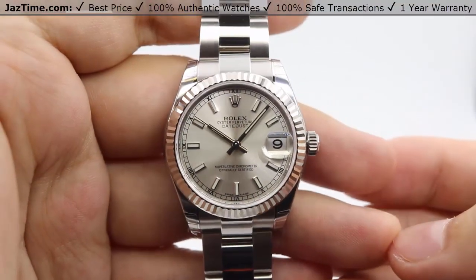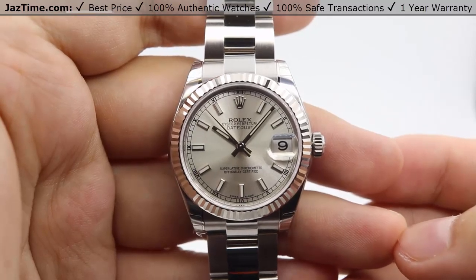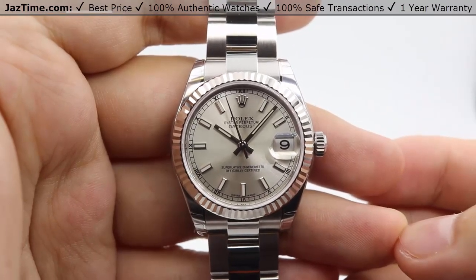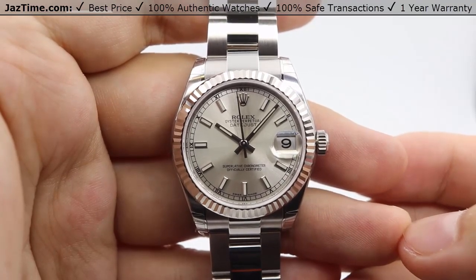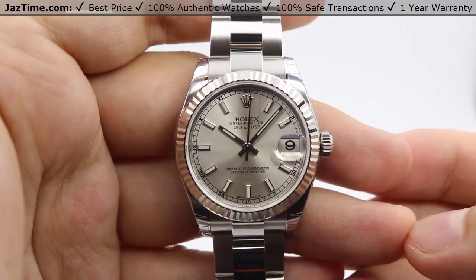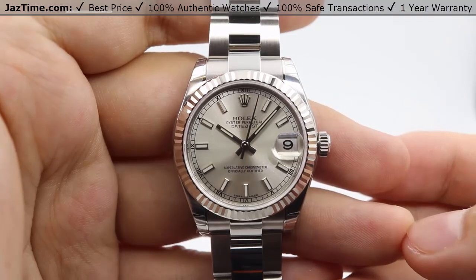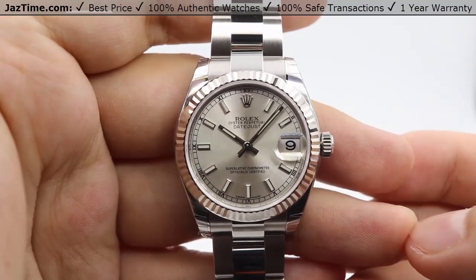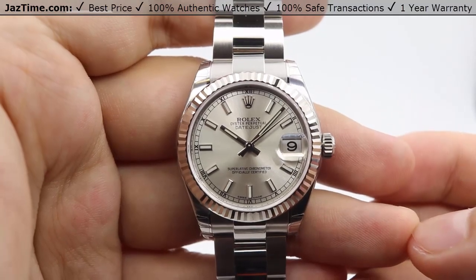Hey guys, this is Kevin from JazTime.com. JazTime.com is an online store that buys, sells, trades authentic luxury watches. We make these videos where customers can easily choose the best watch for themselves in the comfort of their own home. We offer the lowest prices anywhere online, and if you want to know the price, simply click the links in the description below. If you enjoy our videos, we would greatly appreciate it if you would buy a watch from JazTime.com once in a while.